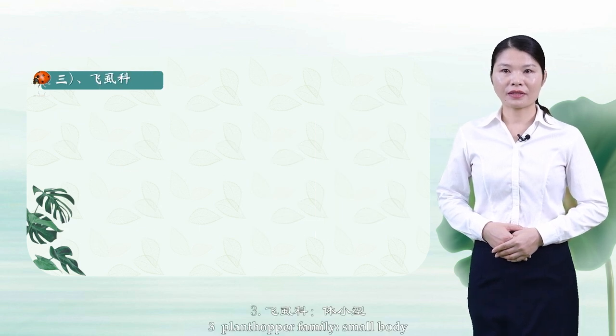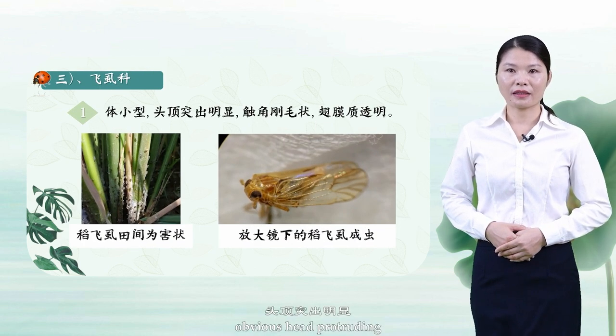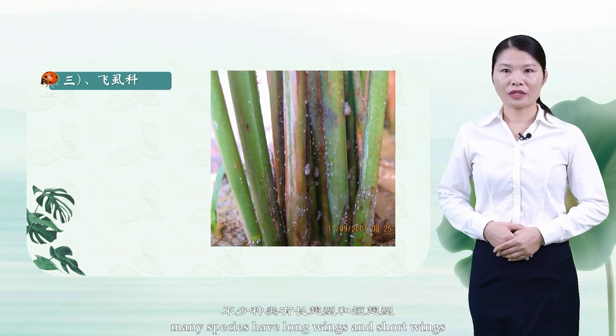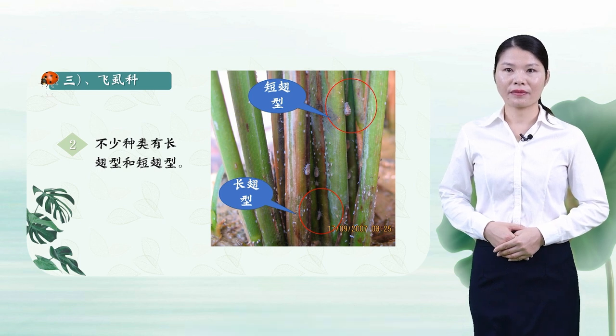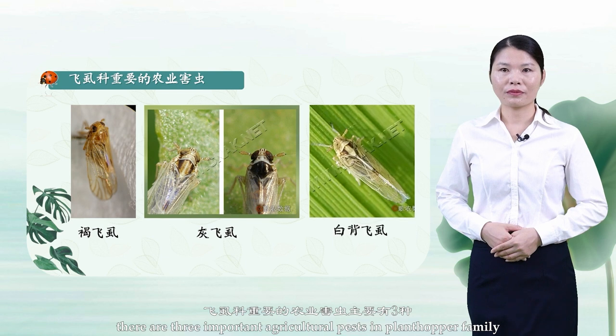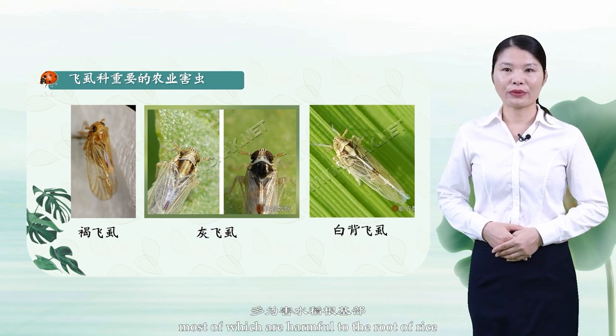Number 3: Plant hopper family. They have a small body with an obvious protruding head, setiform antennae, and transparent wing membranes. Many species have both long-wing and short-wing forms. There are three important agricultural pest species in the plant hopper family, most of which are harmful to the roots of rice.